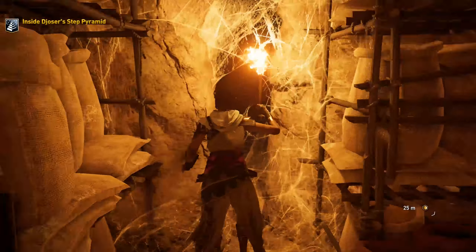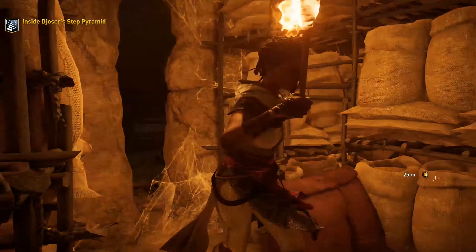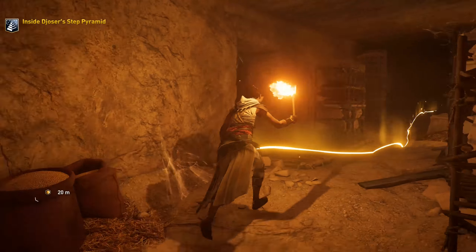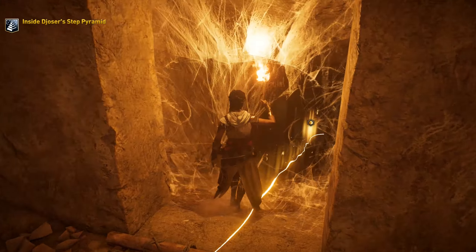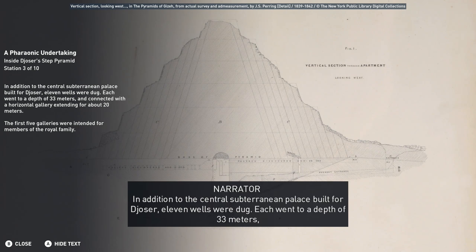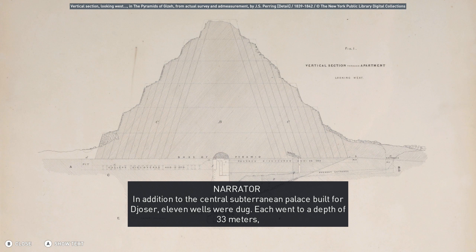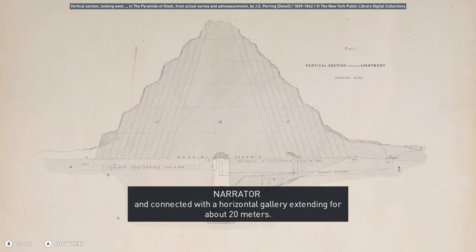What's over here? Let's back out — they don't want us to go there. In addition to the central subterranean palace built for Jozer, 11 wells were dug. Each went to a depth of 33 meters and connected with a horizontal gallery extending for about 20 meters. The first five galleries were intended for members of the royal family.